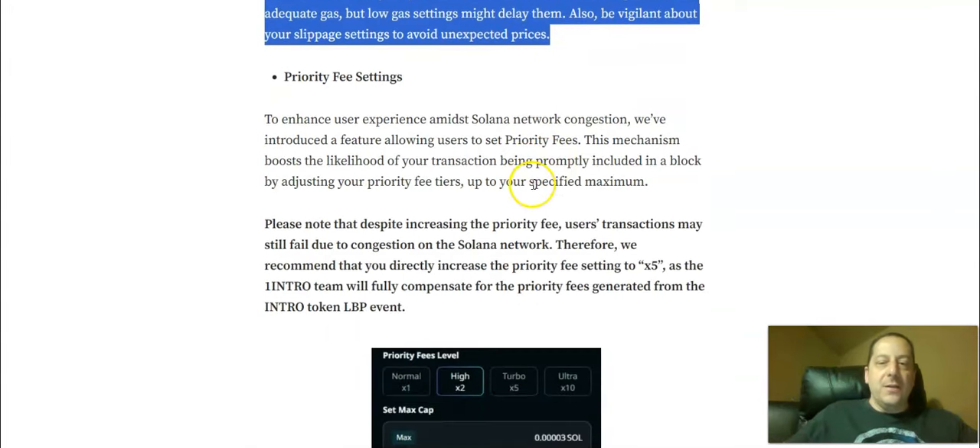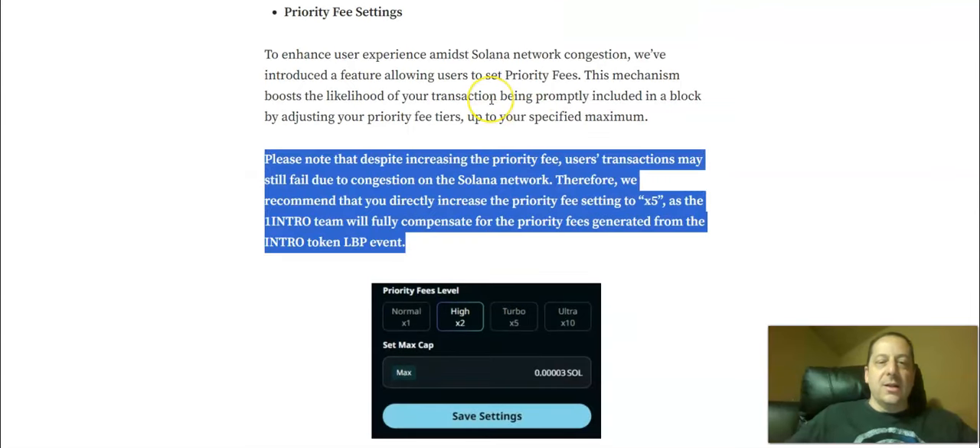They also talk about priority fee settings. Note that despite increasing the priority fee, transactions may still fail due to congestion on the Solana network. Therefore, they recommend directly increasing the priority fee setting to 5X — that's the turbo setting — as the One Intro team will fully compensate for the priority fees generated from the Intro token LBP event.